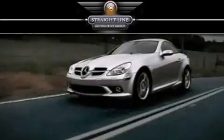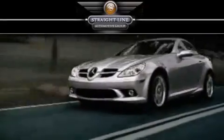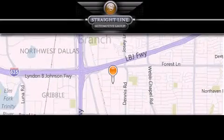Straight Line Automotive Group is located at 2727 North Haven Road in Dallas. Our goal is to exceed all of your expectations to ensure that you'll return for future visits. Thank you.